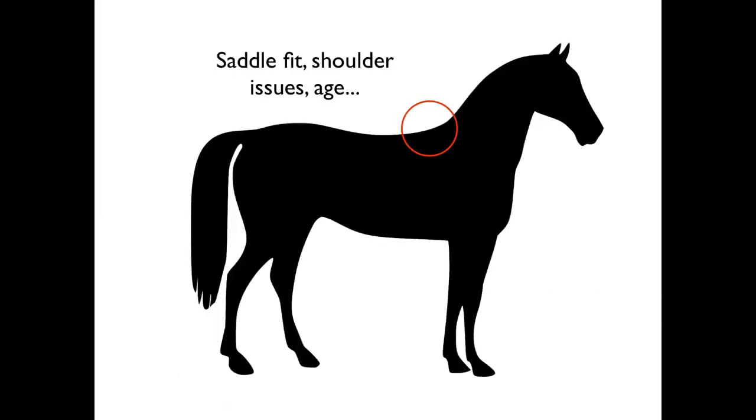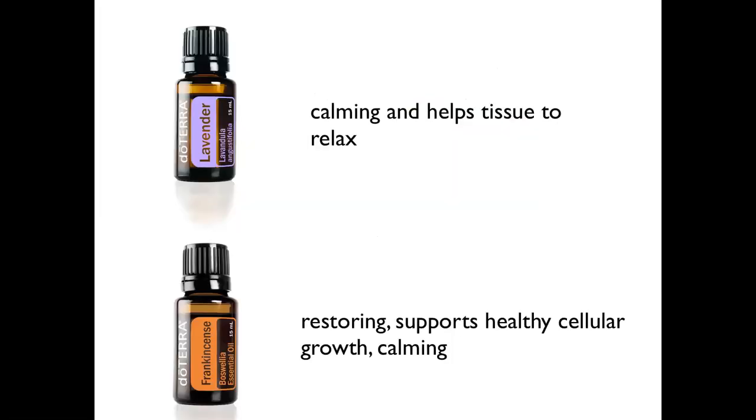Now let's go to the withers. What could be a problem there? Saddle fit, shoulder issues, age, kissing spine problems — there's a multitude of issues that could occur in this area. You can use Aroma Touch and Deep Blue here as well — those are interchangeable. But here you can also think about using lavender. It's very calming and relaxing, and it helps tissue to relax. If there's a shoulder issue, you might want to use lavender on the withers.